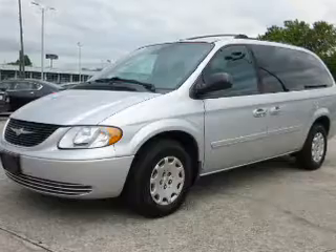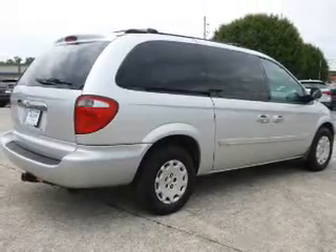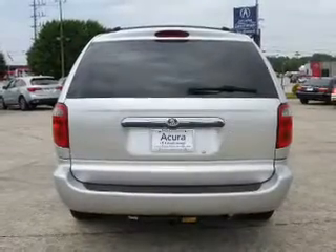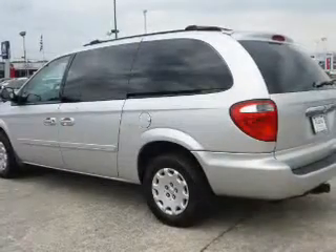The features include keyless entry. Inside you'll find front airbags, cruise control, a multifunction remote, air conditioning, power door locks, power windows, power steering, and AM-FM stereo with a CD player.